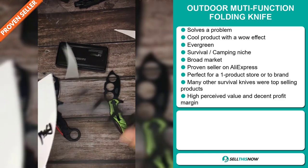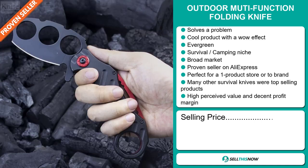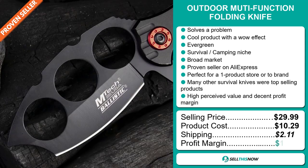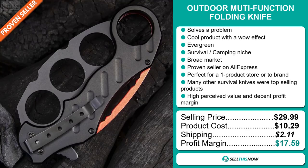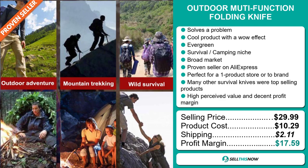The selling price of the Outdoor Multi-Function Folding Knife is just under $30, whereas the product cost is only $10.29. Shipping will set you back $2.11, so you're looking at a very good profit margin of $17.59. Sell this now.